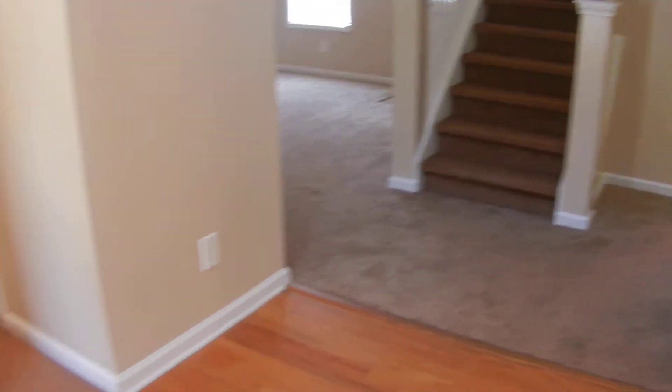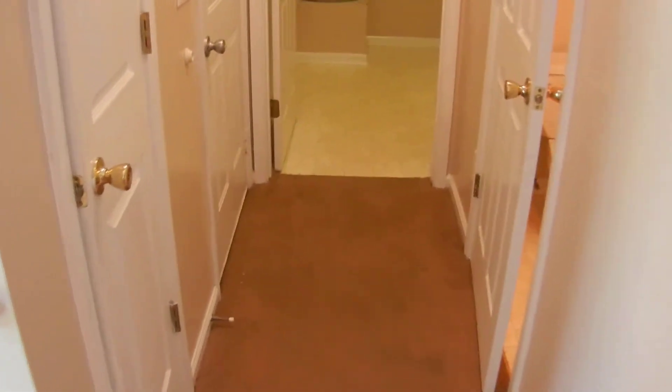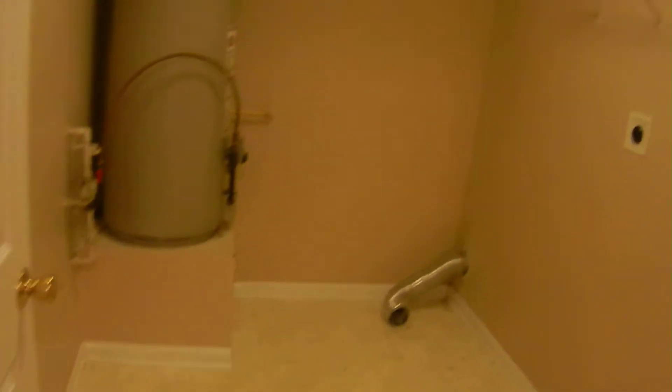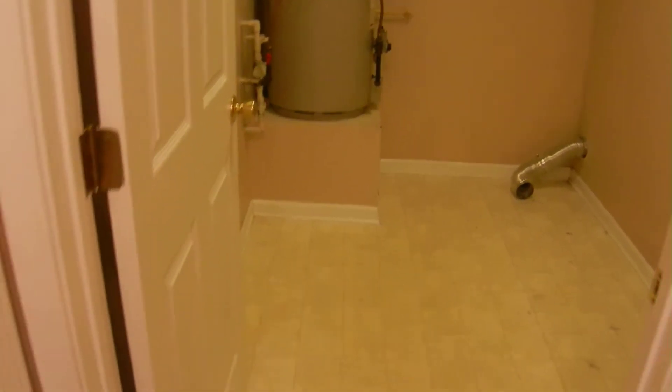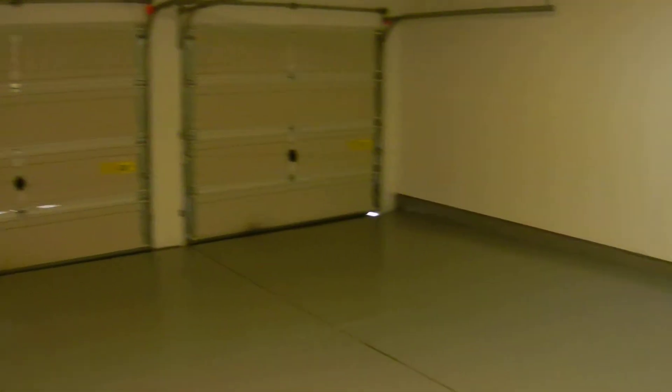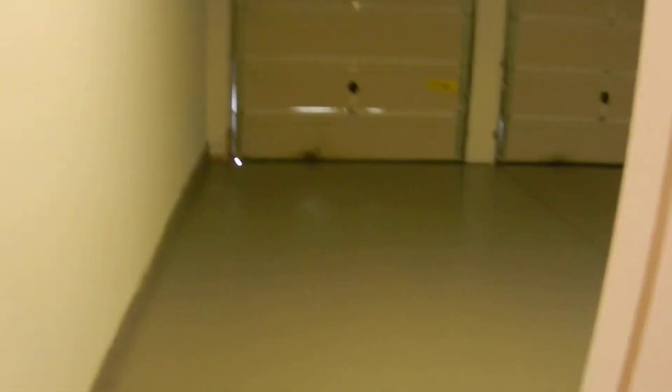Inside when you walk in the front door, there's hardwood floors and a two-story foyer. It's a two-story home, traditional style. To the left of the front door is a closet and a half bathroom. The laundry room is at the end of this hallway — it's a big laundry room with plenty of storage. This door on the left is the garage entrance, and the garage has got a new work floor that's been put down.